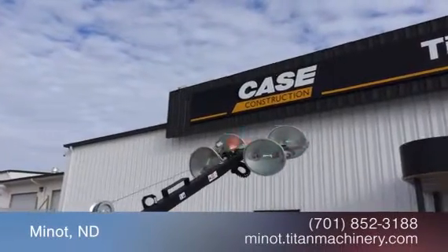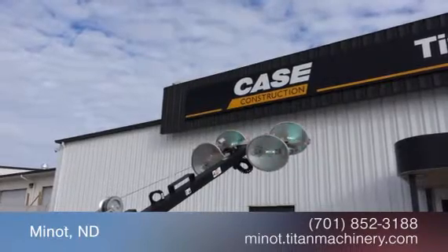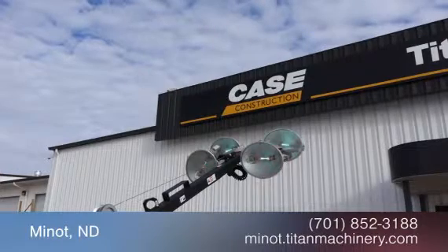For more information on this Magnum MLT3060M, contact our sales team at Titan Machinery. To view more equipment videos, check out and subscribe to our YouTube channel.